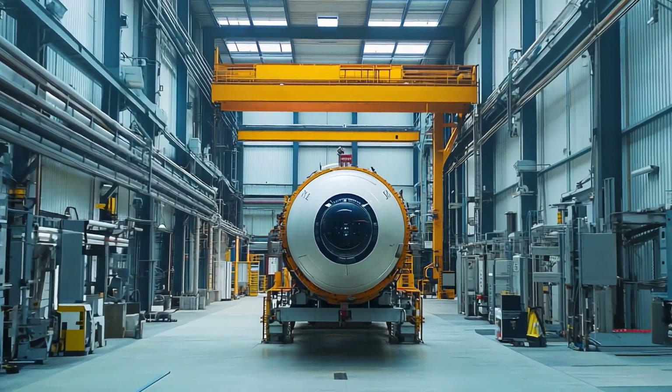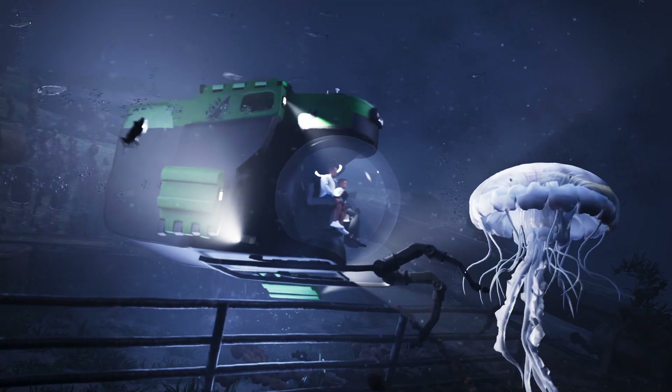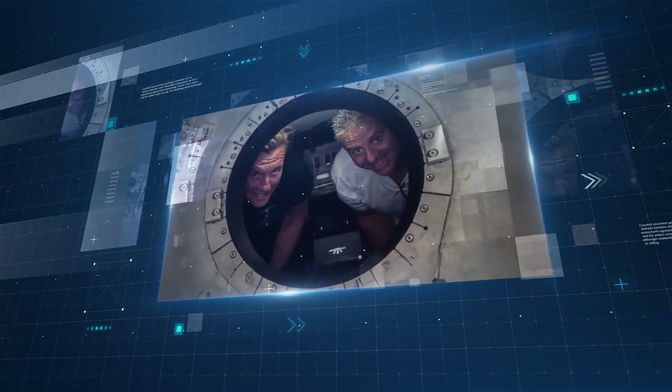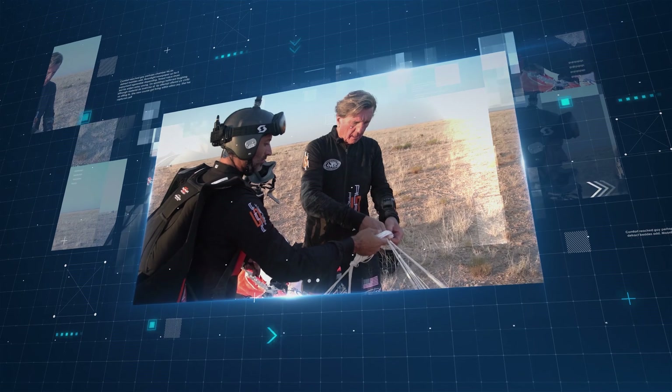The project is currently in the design phase with a projected completion date in the summer of 2026. The final cost of the submersible is yet to be determined but is estimated to be in the millions. Triton Submarines CEO Patrick Leahy might also join Connor on the expedition.